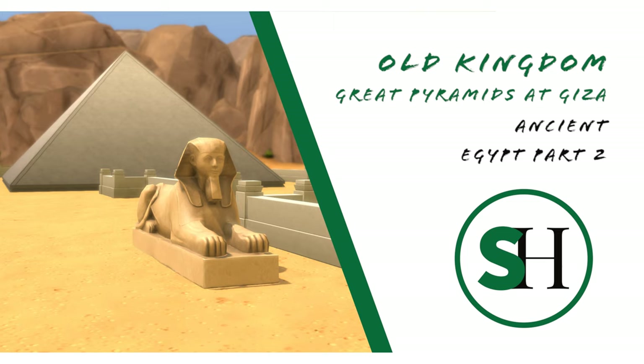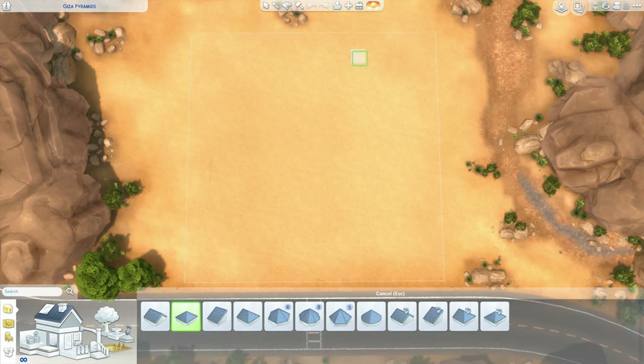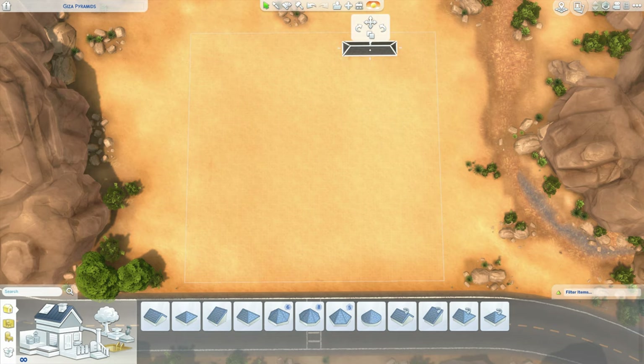Sneferu's pyramid-building odyssey resulted in the construction of the first true finished pyramid. But it was his son and successor, Khufu, who set the new standard for pyramids of Egypt. Khufu ruled from 2551 to 2528 BCE, and he set out from the get-go to break all records.